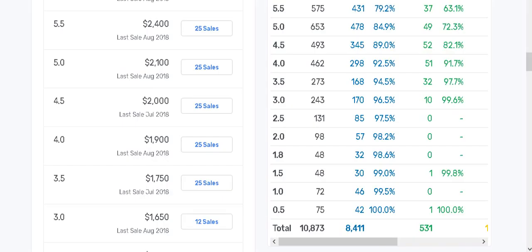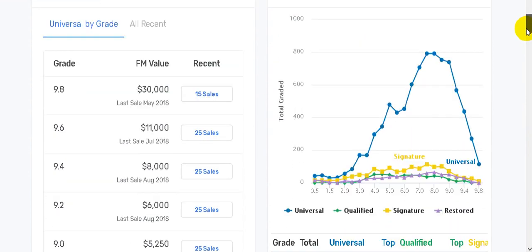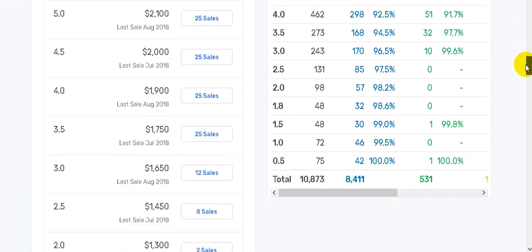Here we are at GoCollect, which gives prices of books based on average sales. As you can see, Hulk 181 - scrolling down to a 3.5 - it's at one thousand seven hundred and fifty dollars. There's still about an hour and 45 minutes to two hours left on that auction, so who knows if anybody else is going to bid, but it's already over the current value of that book.